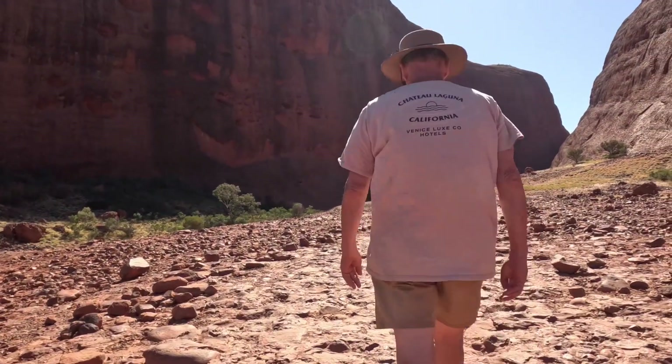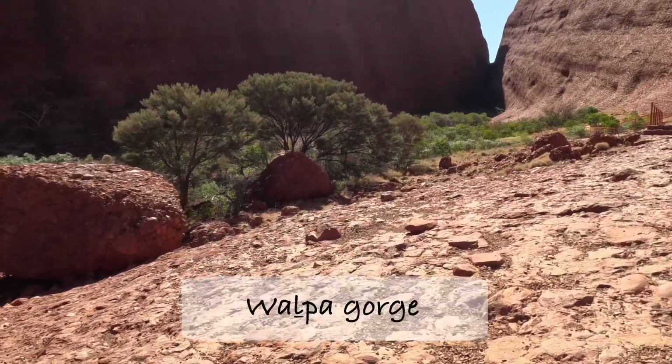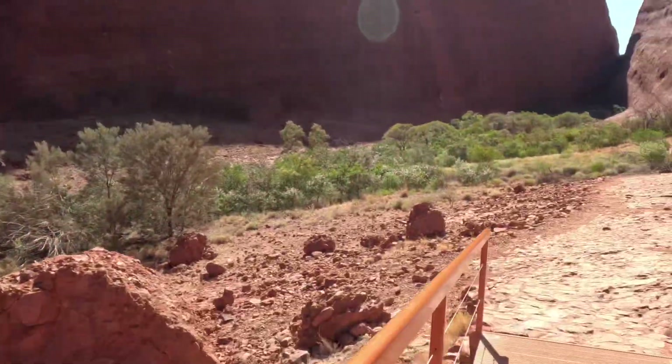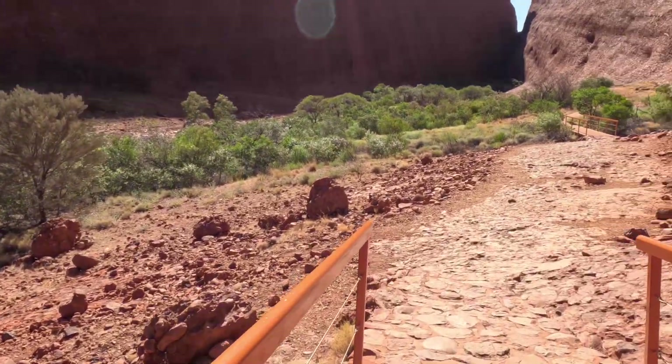Very different from Uluru — it feels like we are walking on the moon. There's not that much vegetation, and it's quite rocky.